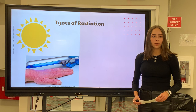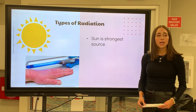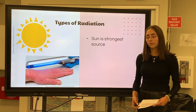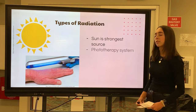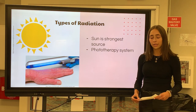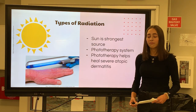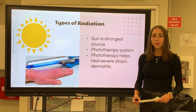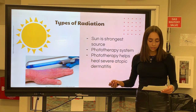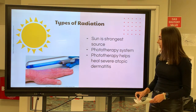Most people are familiar with the form of electromagnetic radiation. Naturally, the sun is the strongest source of this non-ionizing radiation, and artificially it is most commonly found throughout different lights. One of these artificial lights is called a phototherapy system. Phototherapy uses ultraviolet light to help heal various skin conditions, including atopic dermatitis. Those with severe symptoms of atopic dermatitis can find beneficial effects from the phototherapy system. Not only does the UVB phototherapy system help lessen the skin disease, but it also helps prevent bacterial infections.